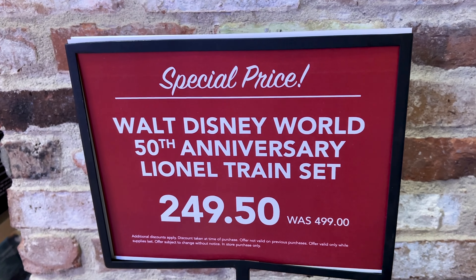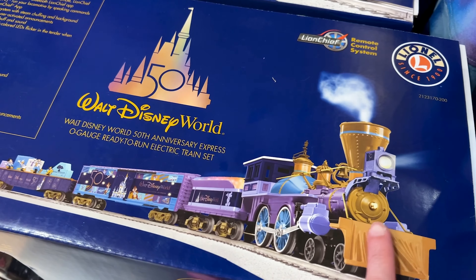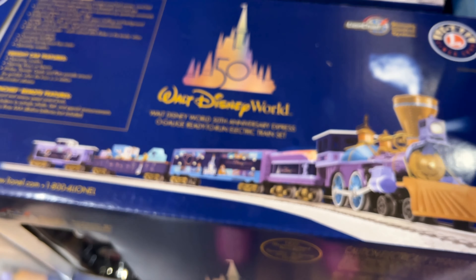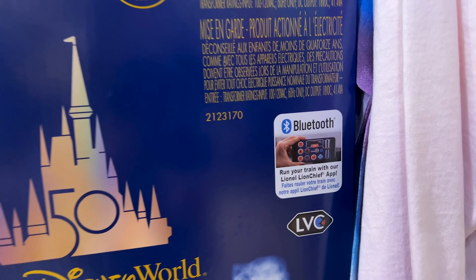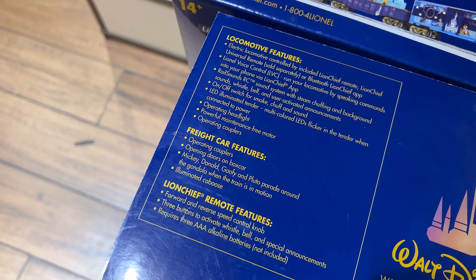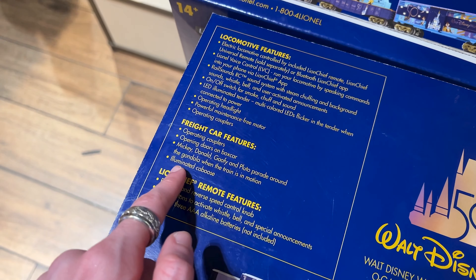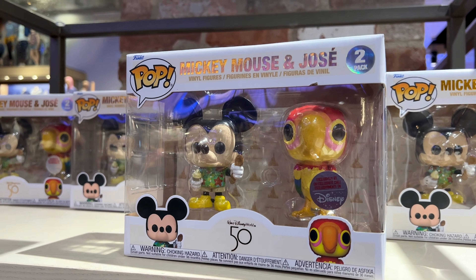A Lionel train set, which was $500, now $250. Look at the design — the tonality of colors, the blue and purple, with Mickey and Friends. It's a collectible train set and it has its control right here. Another cool feature: it is Bluetooth — run your train with the Lionel LionChief app. It even has an operating headlight, operating couplers, opening doors on the boxcar, and Mickey and Friends parade around the gondola when the train is in motion. We got Mickey Mouse and Jose on there.